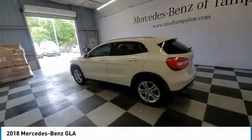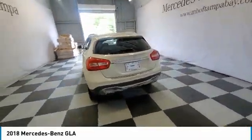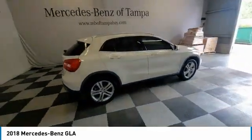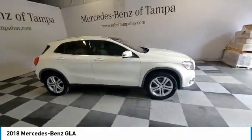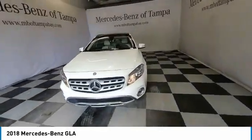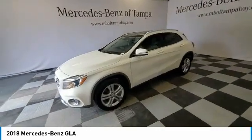Come test drive the 2018 GLA. The Mercedes GLA class offers the versatility of a hatchback, but with the power of a sports car. The exterior styling is aggressive and resembles that of other Mercedes models.